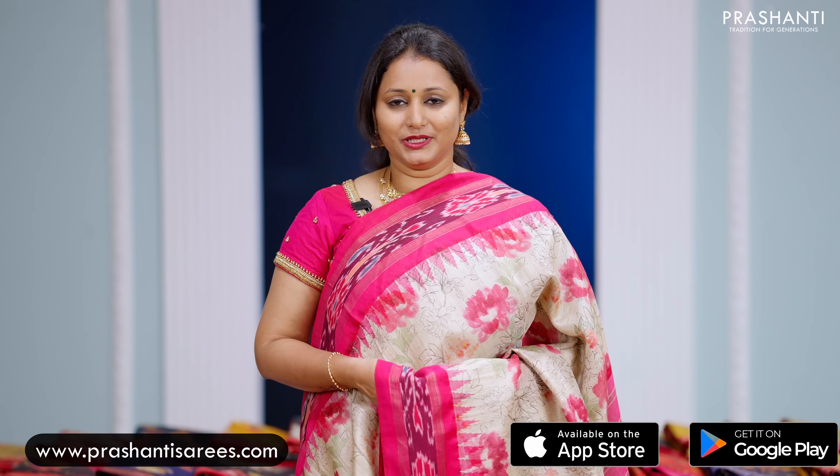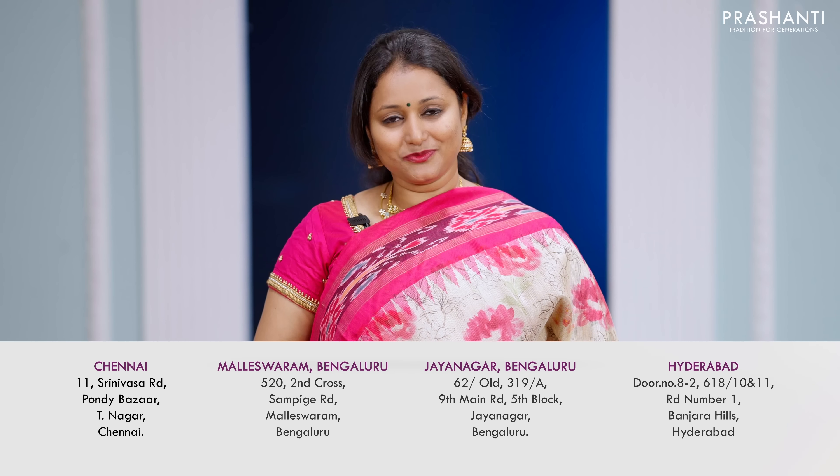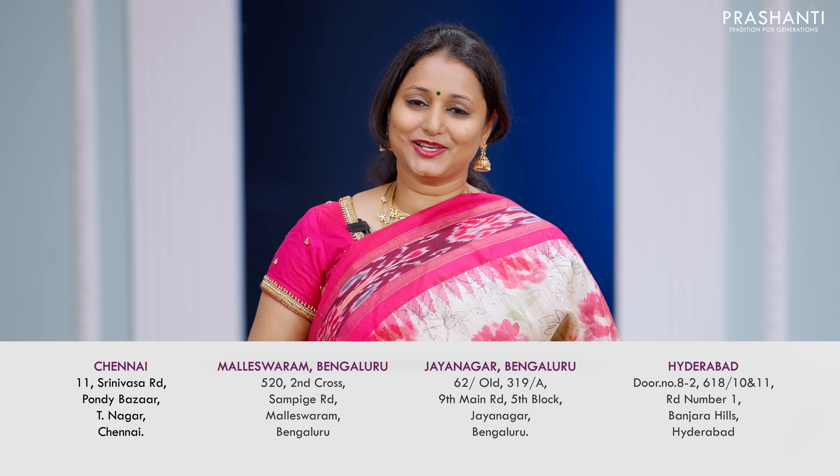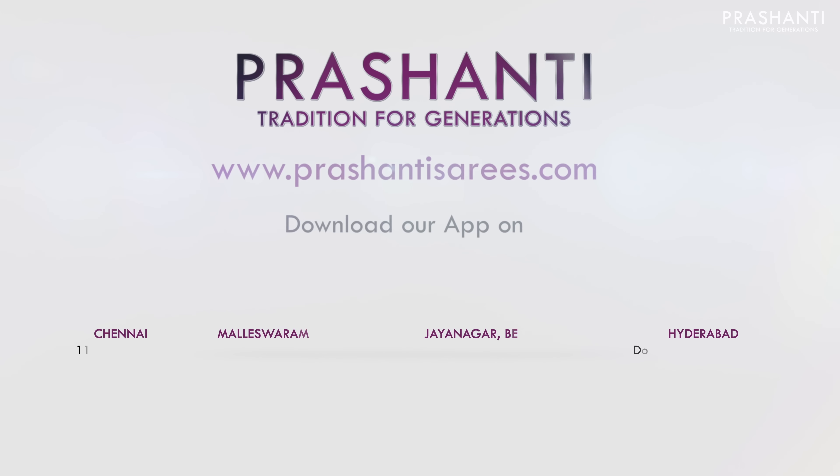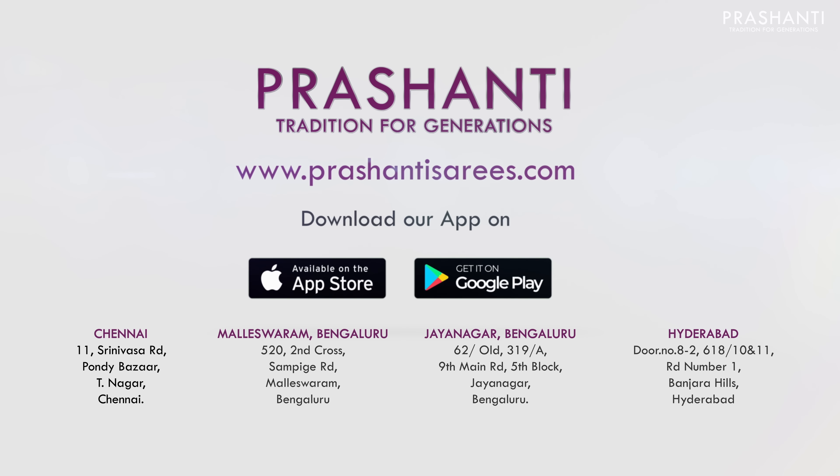You can shop for these sarees online at www.prasanthisarees.com. You can also download our app, available on both iOS and Android. People in Chennai, Bengaluru and Hyderabad, we welcome you all to visit our store to take a look at a similar collection. Thank you for watching this video. Have an enriching shopping experience at Prasanthi. We'll see you next time.